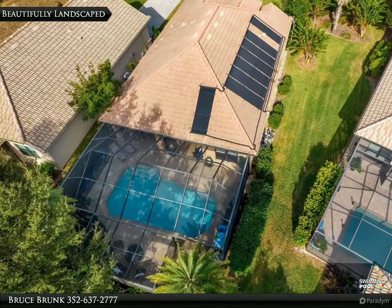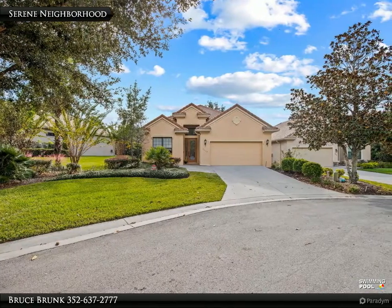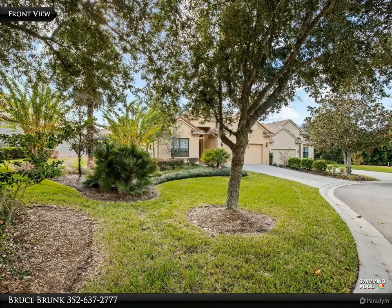Enjoy the Florida lifestyle all year long on your travertine-tiled lanai, either in your saltwater solar-heated pool — 26x16 — or snuggle up with a good book around your natural gas fire pit during the evenings.